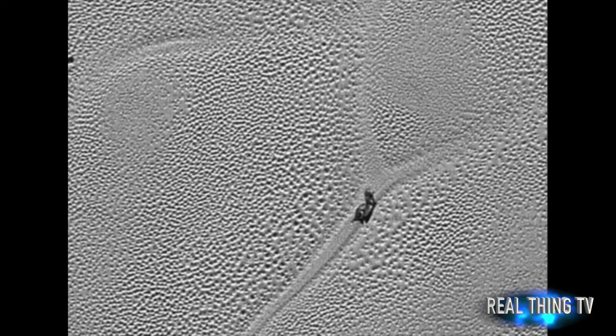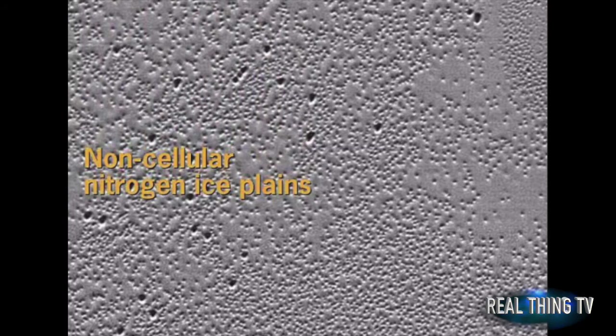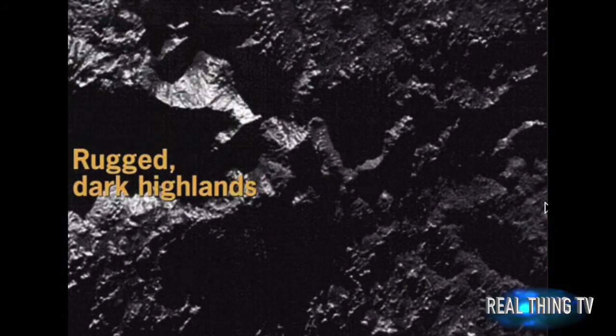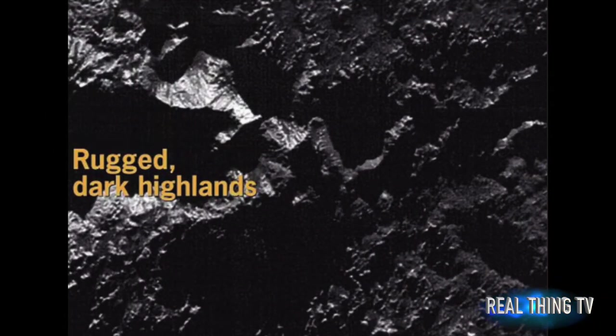He continued: "It shows that nature is more creative than we are able to imagine, which is why we go and explore. We see what nature is capable of doing." With Pluto being 40 times farther out from the Sun than the Earth, the natural conclusion would be that any liquid there would be solidly frozen.